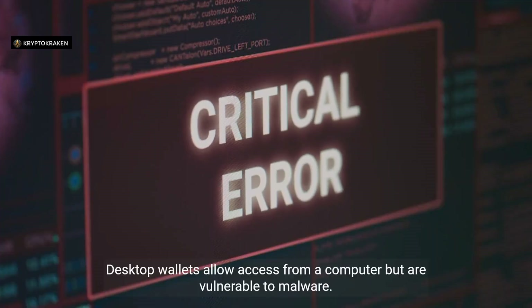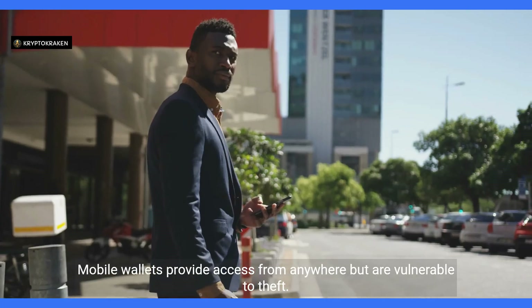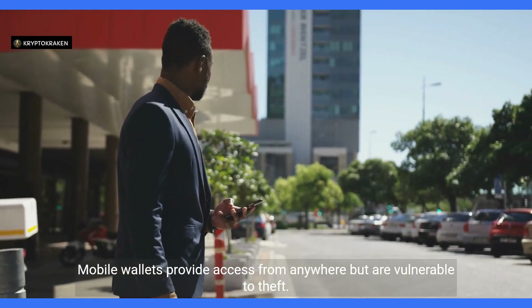Desktop wallets allow access from a computer but are vulnerable to malware. Mobile wallets provide access from anywhere but are vulnerable to theft.